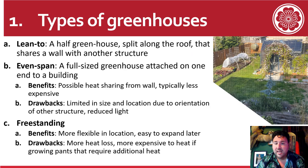There is a type called a lean-to, which is like a half greenhouse that's split along the roof and shares a wall with another structure. There's also something similar called an even span, which is that same type of idea but it's a full-size greenhouse. One benefit is possible heat sharing. They're typically less expensive, but you're really limited in size and location because it has to be attached to an existing structure. I wouldn't be able to do anything like that in my backyard because I don't have a wall with ample sunlight available.